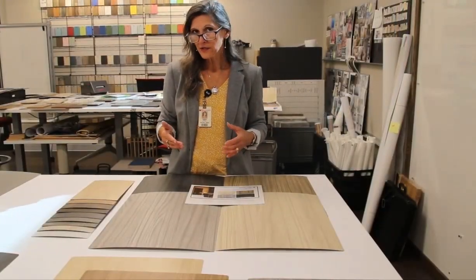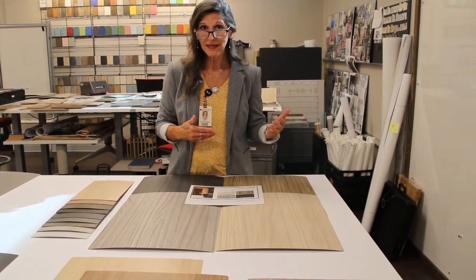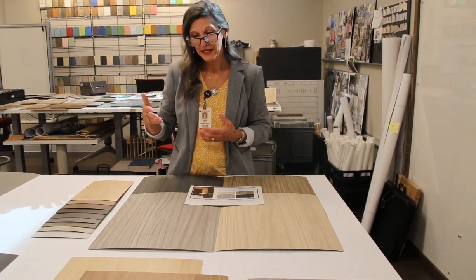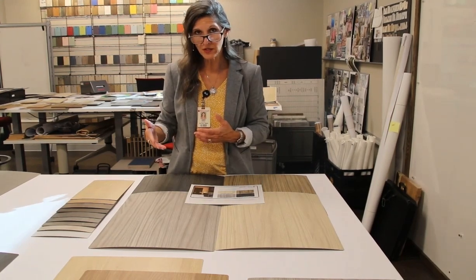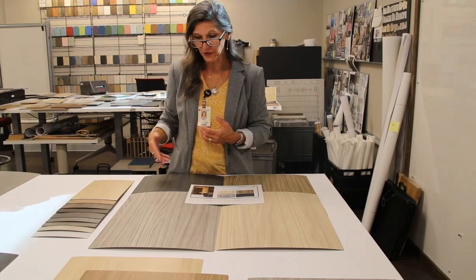The beauty of the aligned walnut collection is that you can obtain stain colors that are familiar in a walnut species, and then you can also obtain colors that are more difficult or less common in a walnut structure, such as the gray color ranges.